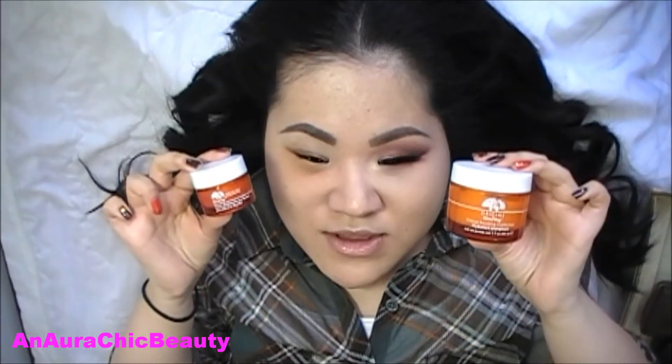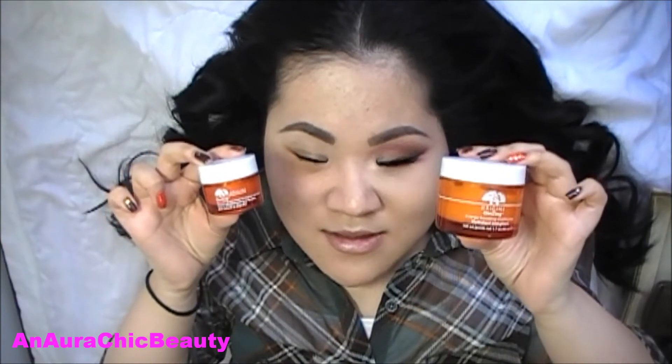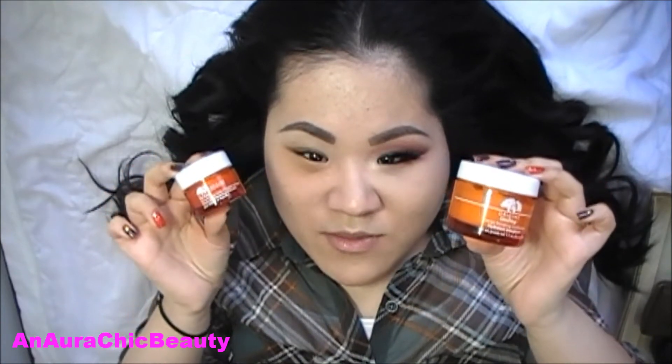Recently I got new products from Origins. This is the Jin Thing line, and I heard about them from Jaclyn Hill, who is a makeup artist and does tutorials on YouTube. She raved about these two products, so I thought I'd give them a try. The first one is the Jin Thing Refreshing Eye Cream. It's supposed to de-puff and reduce dark circles under the eye area, and it has a little bit of a pearly pinky beige shimmer to it.